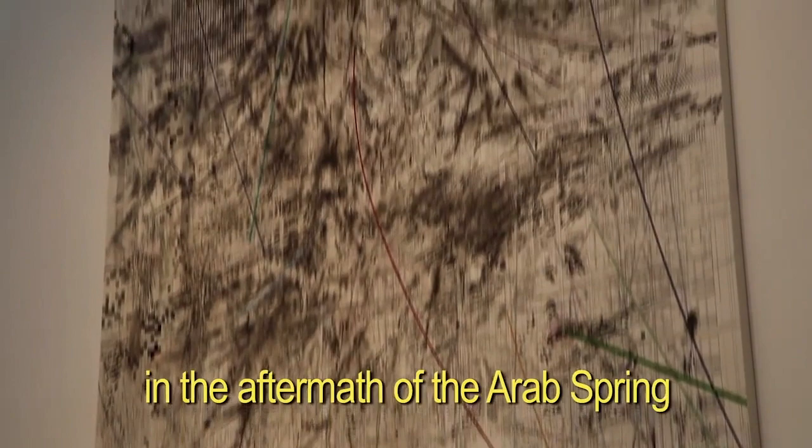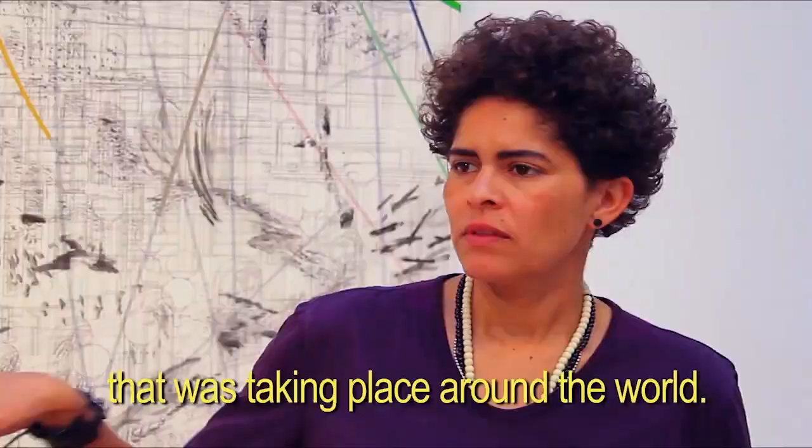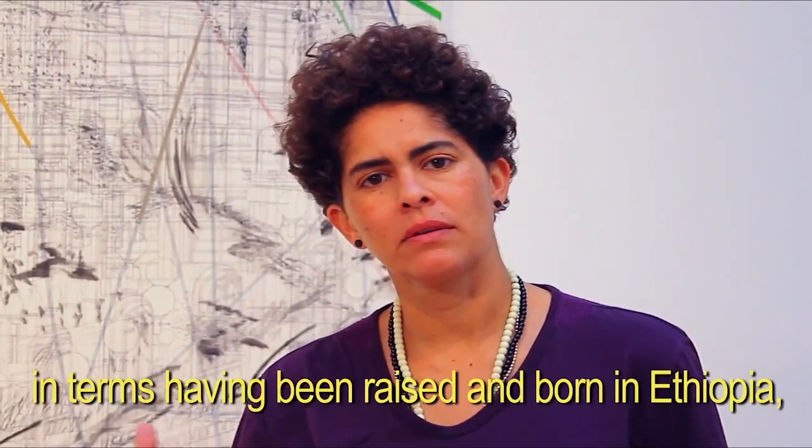I began these paintings in 2011 in the aftermath of the Arab Spring and the wave of protests and revolution that was taking place along the world. I have a lot of interest in that because it was a very defining moment for me and my background, in terms of having been raised and born in Ethiopia.